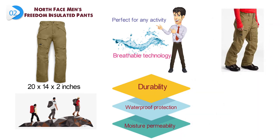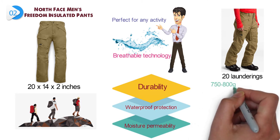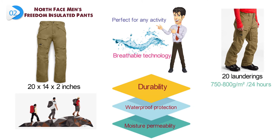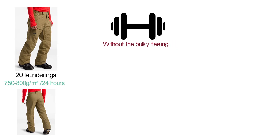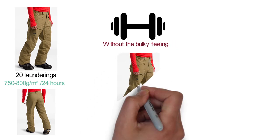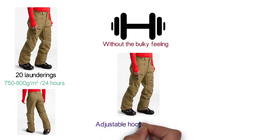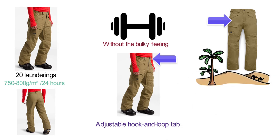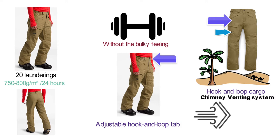This model's waterproof rating is 25 psi minimum after 20 launderings, while breathability averages 750 to 800 grams per meters squared per 24 hours. Compressible 60-gram heat-seeker synthetic insulation delivers lightweight warmth without the bulky feeling. The belt-loop waistband comes with an adjustable hook-and-loop tab, zip fly, and snap button closure. Secure zip hand pockets and a hook-and-loop cargo pocket on the right thigh provide storage, and a chimney venting system allows hot air to escape through inner thigh vents.